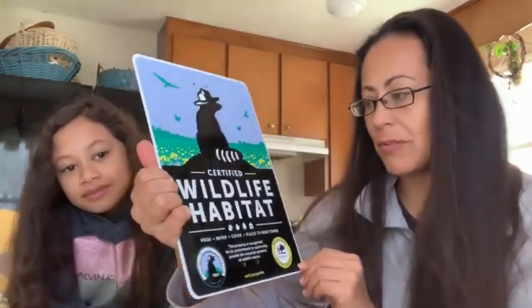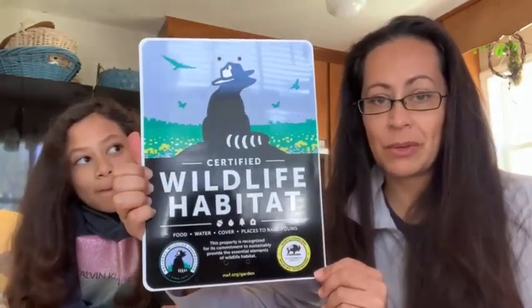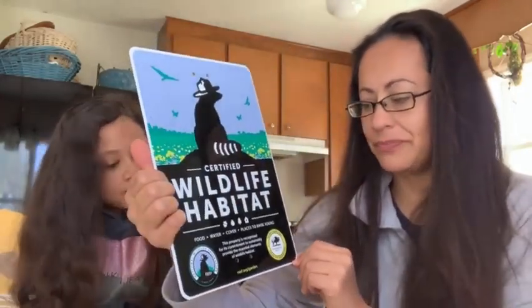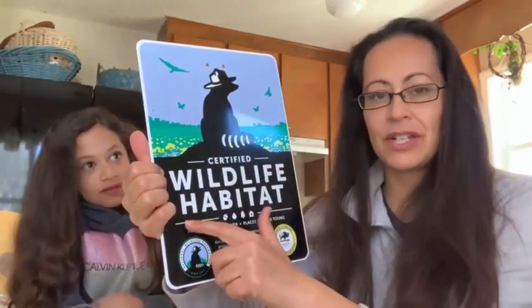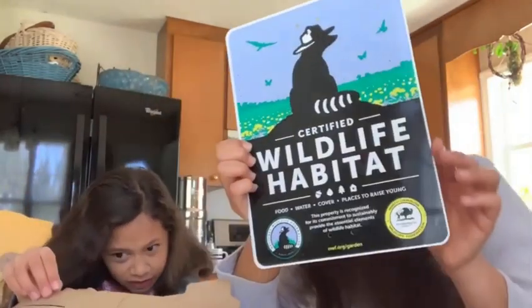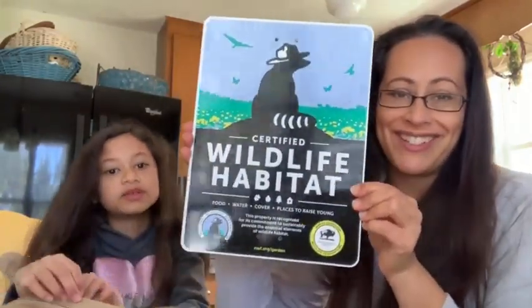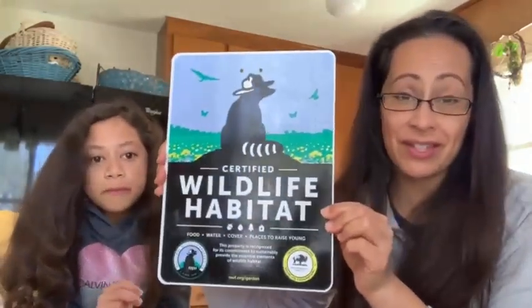I'm bummed — it was supposed to have our name on it, so I'm going to have to write them and find out what happened, because I really wanted to have our name on there. We paid extra to get it on there. It was supposed to say right here, 'Kindred Acres.' But it's still super cool and I'm super happy that we got it, and we are going to go hang this up today.